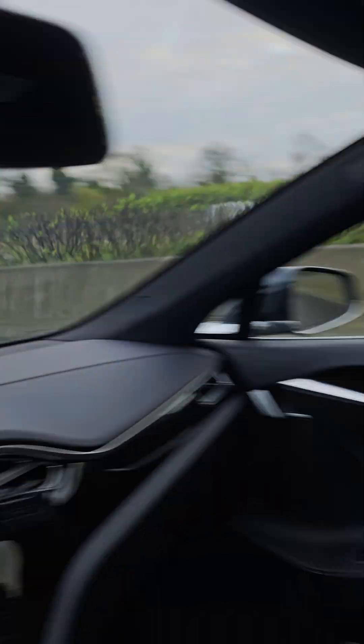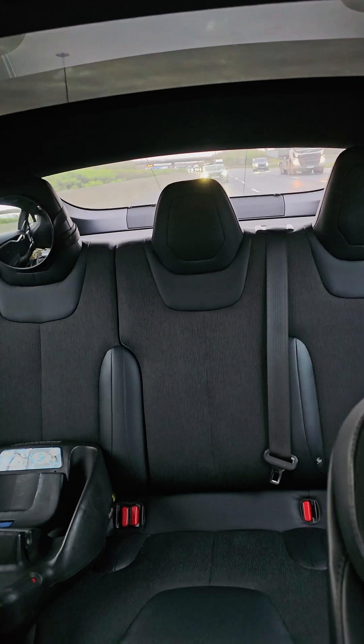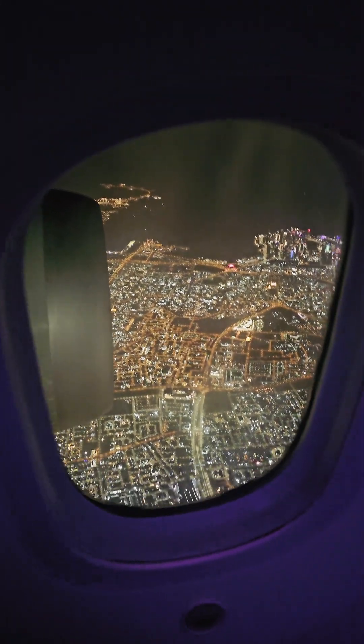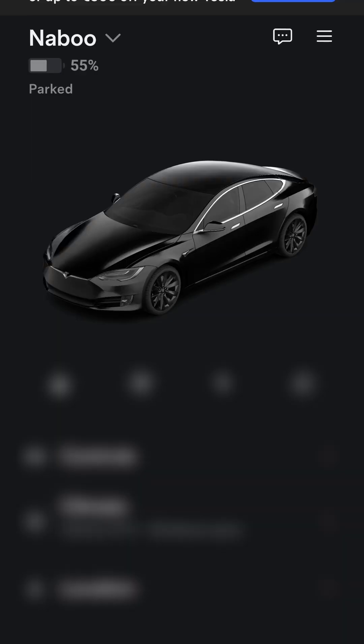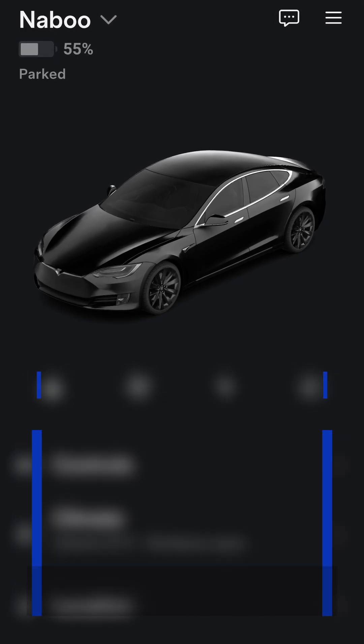Perfect opportunity arrives to check how much charge my old Model S is using while parked for a long time. We have left Ireland for the whole month of April. I have charged the car to 56% because parking for a long time with high or low state of charge is not good for the battery.